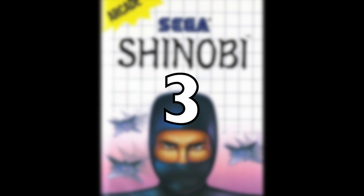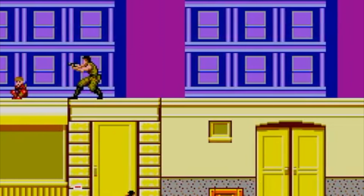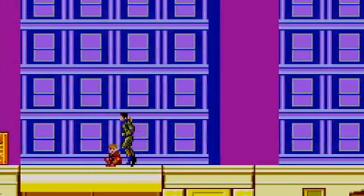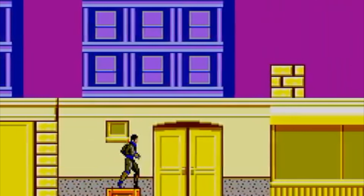En el puesto número 3 pongo el Shinobi, una de las piezas más clásicas de la MASTER SYSTEM. Es un juego de acción y plataforma que salió en el 88. Nosotros controlamos a un ninja llamado Musashi, quien tiene que rescatar a unos niños secuestrados por la organización criminal SEED.